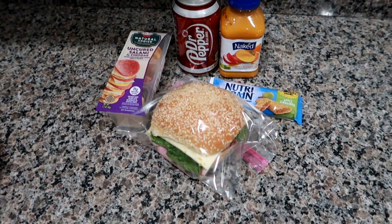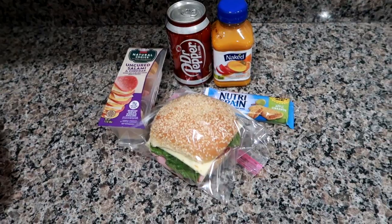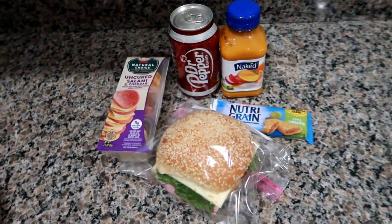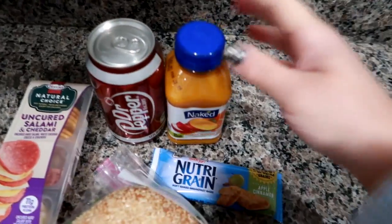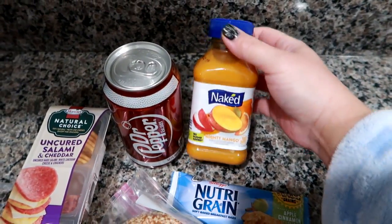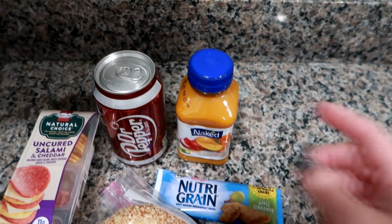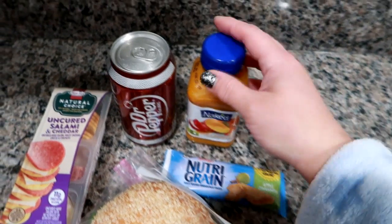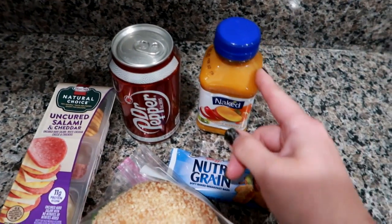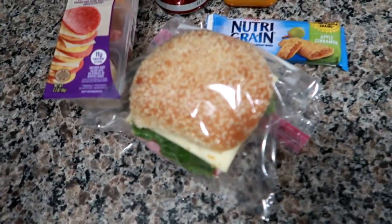Good morning guys, Leanne here on Grady's Mom, starting a new week of what I packed my husband for lunch. Today is Monday and I'm getting ready to pack up Matt's work cooler. I have a Dr. Pepper and one of the Naked Mango Madness drinks — this flavor is really good. My son recently tried one for the first time and liked it, drank about half, so I might pick up a multi-pack of different flavors.